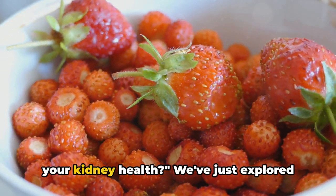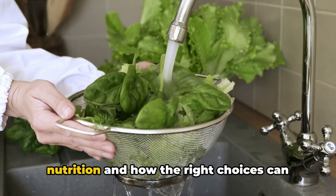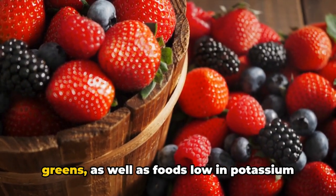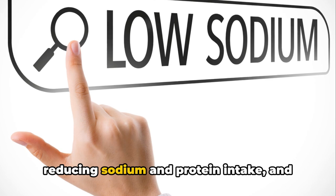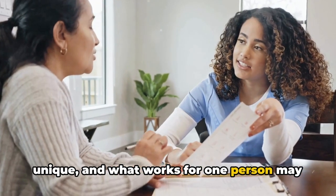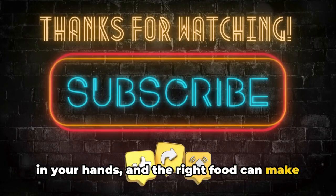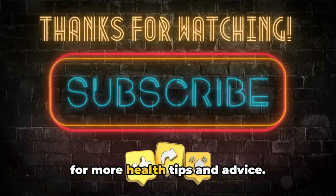So are you ready to make a change for your kidney health? We've just explored the significant role food plays in repairing and reversing kidney damage. We've learned about the power of nutrition and how the right choices can fortify your kidneys. We've discussed foods rich in antioxidants like berries and leafy greens, as well as foods low in potassium and phosphorus like apples and cauliflower. We've also touched on the importance of reducing sodium and protein intake and staying well hydrated. Remember, each of our bodies is unique, and what works for one person may not work for another. It's crucial to consult with your healthcare provider before making any significant changes to your diet. The health of your kidneys is in your hands, and the right food can make a world of difference. If you found this video helpful, don't forget to subscribe and like this video for more health tips and advice. Thank you for watching.